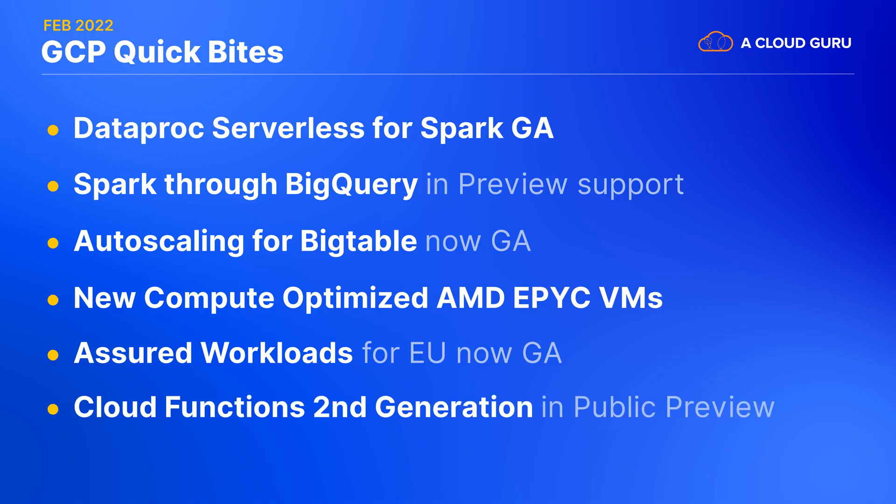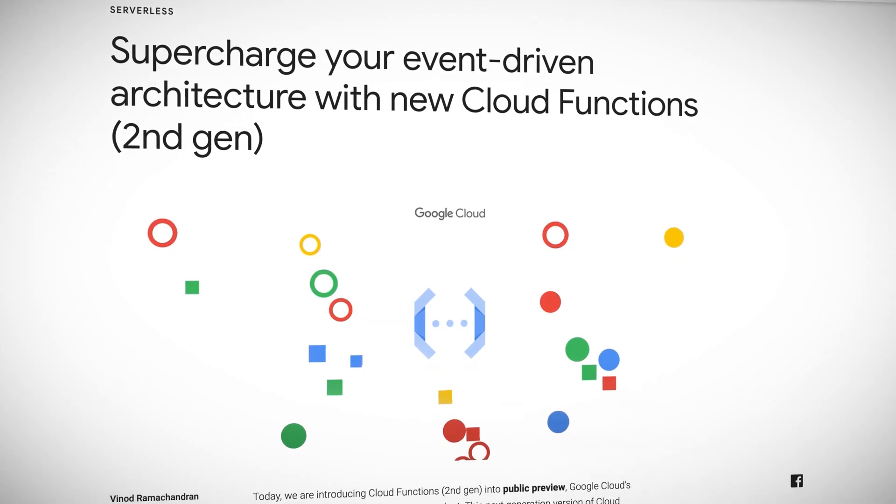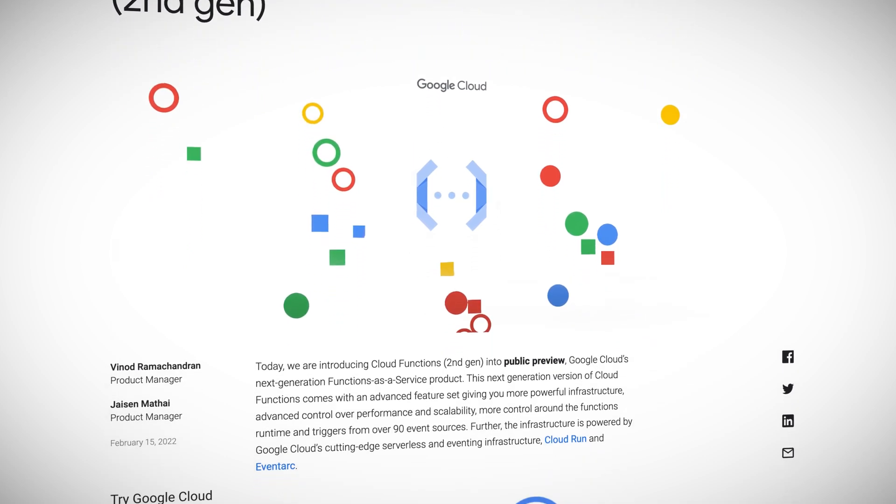If you've been following this series for a while, then you probably know that I love all things serverless. You'll be happy to hear that Google has just released into public preview their second generation of Cloud Functions. Since this new version is built on Cloud Run under the hood, this is really blurring the lines between the serverless compute options. We still have the same pay-for-use compute as the first version of Cloud Functions, but now we can also allow for simultaneous processing of multiple requests or events, just like Cloud Run. Make sure that your code can handle concurrent requests before you turn this on, but this could save you a bunch of money if your event handling isn't always pegging the CPU.